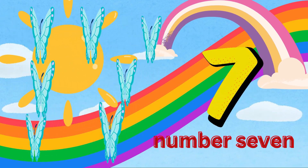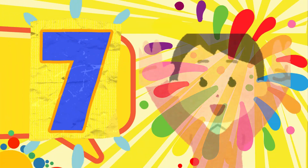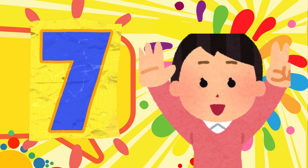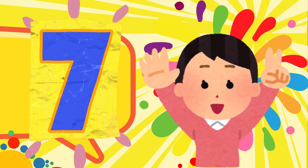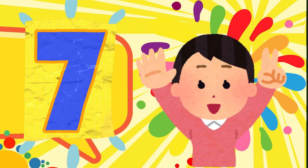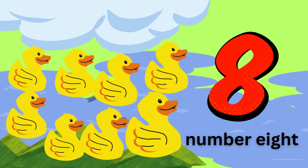Wow. Look up at the sky. Seven beautiful butterflies are flying all around us. Let's count them. One. Two. Three. Four. Five. Six. Seven. So many colorful butterflies. Can you flap your arms like butterfly wings?